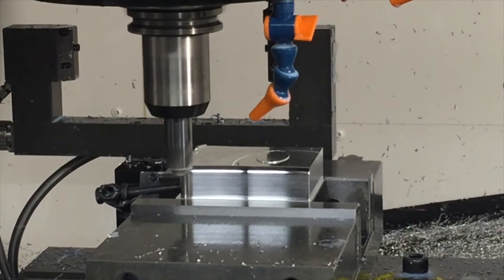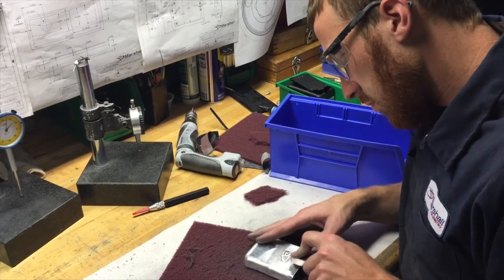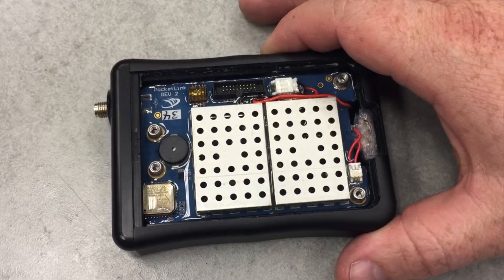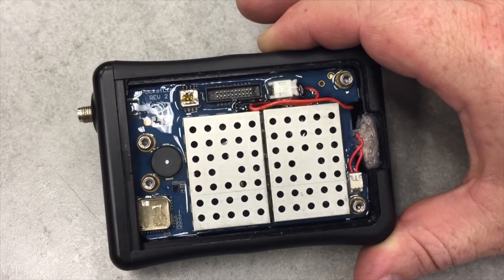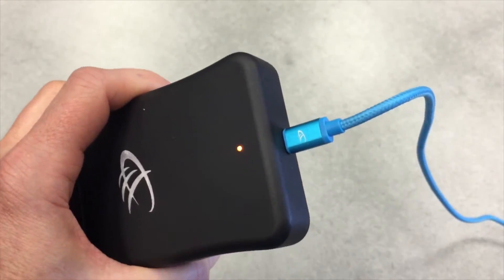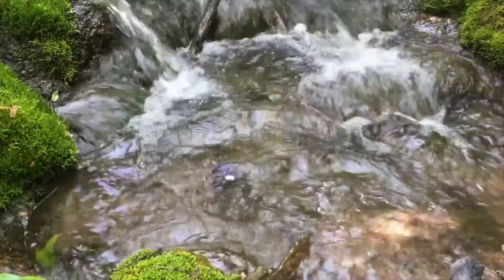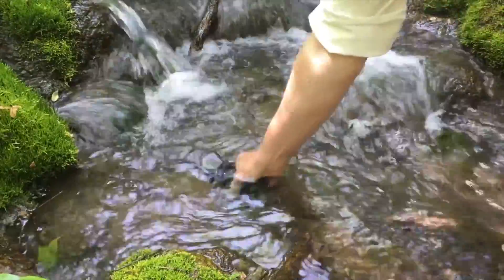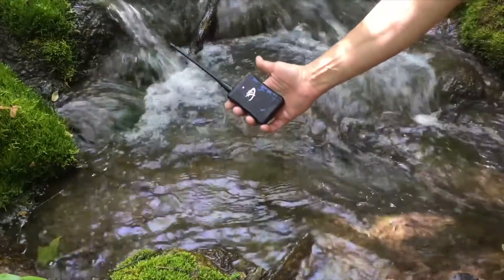Each one is then hand polished and given that soft touch feel. We wanted to make sure that we incorporated waterproof sealing into it, including the USB adapter. It's waterproof, so you should not have any trouble using this device in all types of weather. We've put a lot of time and effort into it. I'm excited and proud of it. You're going to love it.